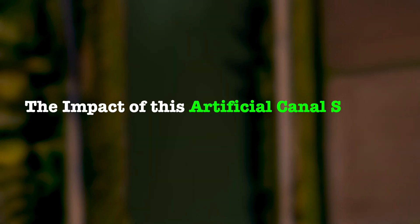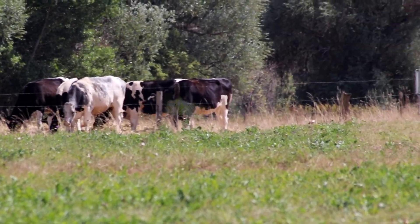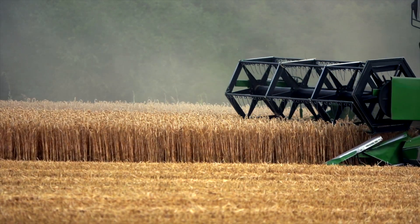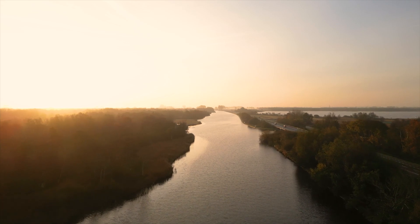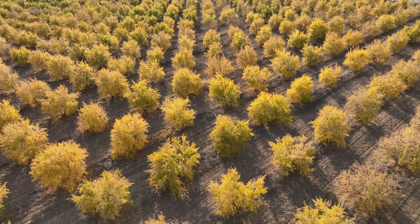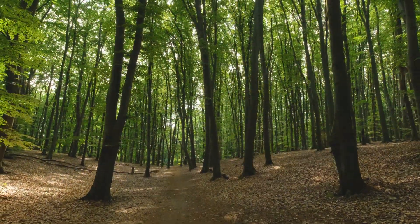This visionary canal solution breathes life into the parched land, revitalizing the region with much needed irrigation and drinking water. The impact goes beyond quenching thirst — it will be a game changer for Kano state's agricultural production. Local farmers can now embrace improved conditions for cultivating their lands, leading to bountiful harvests and a surge in agricultural prosperity. As the desert retreats, the local environment will undergo a magnificent transformation, opening doors to new opportunities and a greener future for Nigeria.